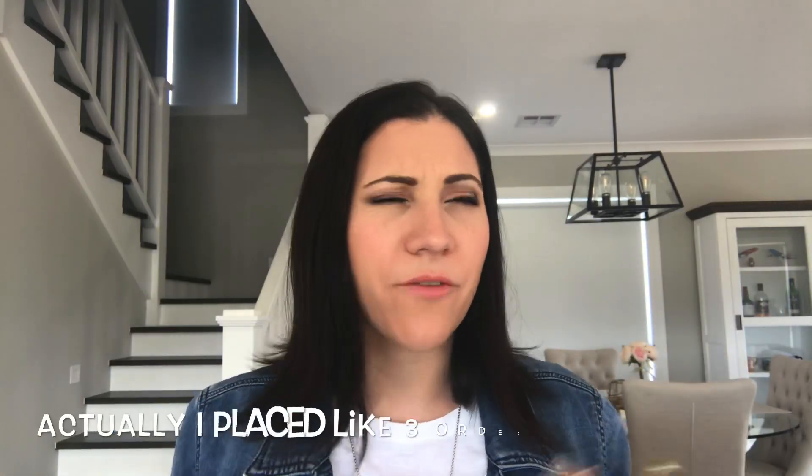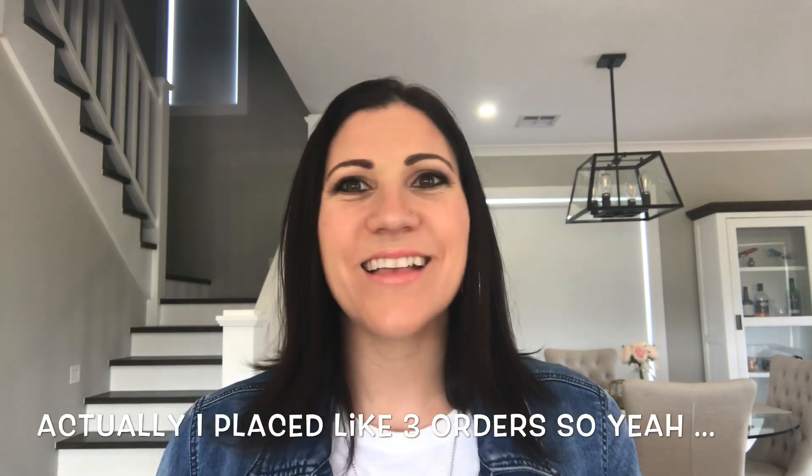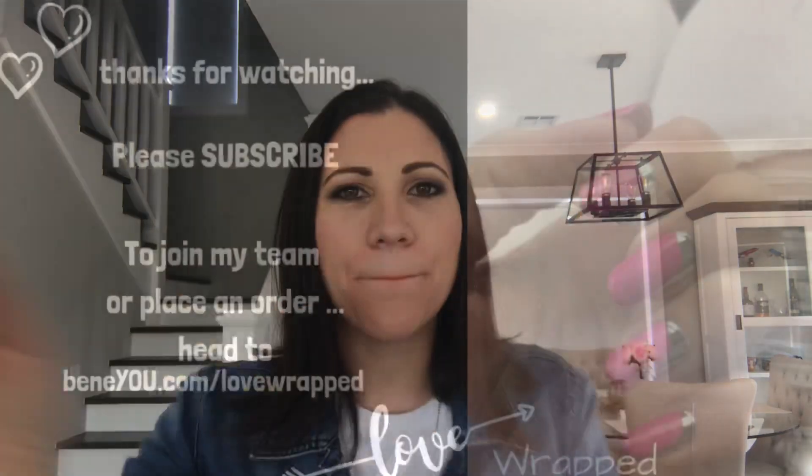If you guys want to see me swatch any of this or do a tutorial, please sing out! I have another order coming — I'm so excited. I will be back with more. Thanks so much, guys, bye!